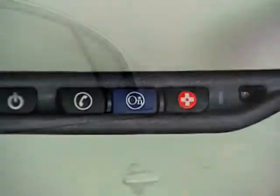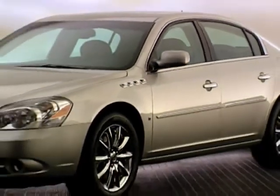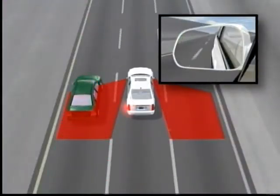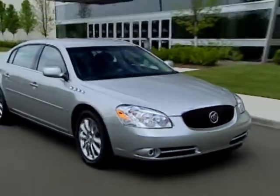Stabilitrack and OnStar are joined in 2008 by two unique technologies that are found on just a handful of high-end luxury vehicles: Lane Departure Warning and Side Blind Zone Alert. Buick is one of the few leading manufacturers to offer these new technologies.